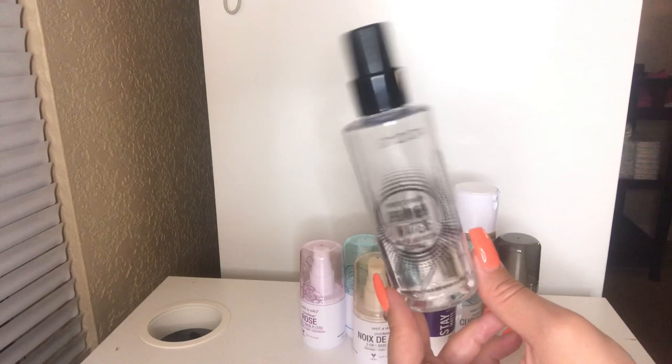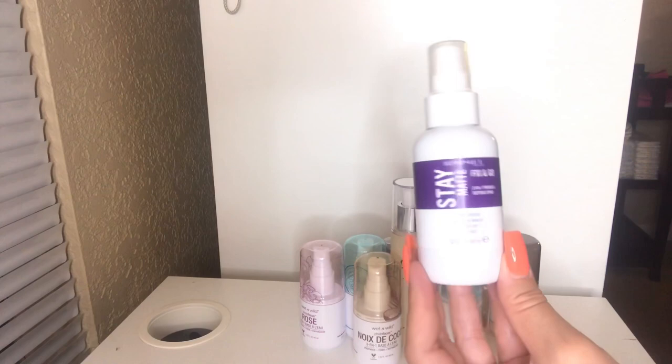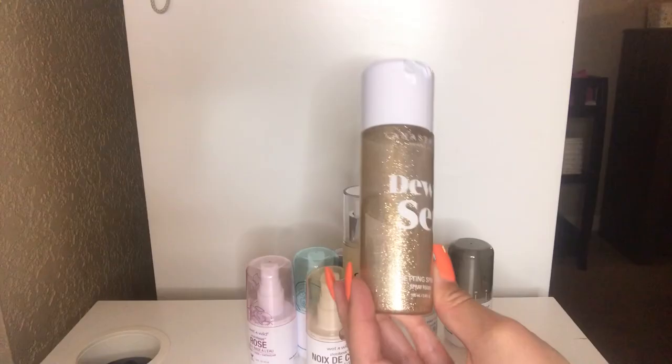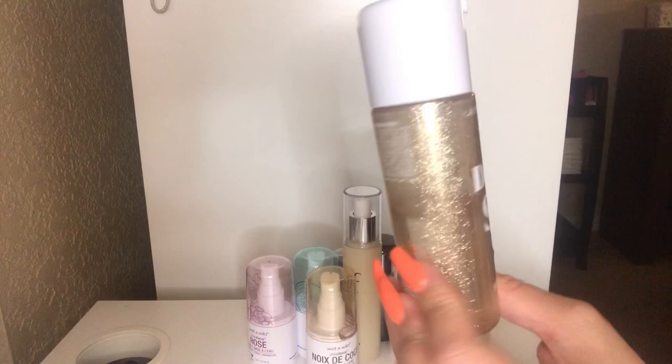I also have this Rimmel Stay Matte Fix and Go 2-in-1 Primer and Setting Spray. I actually haven't used this yet, so I'm going to keep it — it is brand new. Next up, I have my love of my life: the Anastasia Dewy Set Setting Spray. I cannot live without this. The packaging is absolutely gorgeous. I will definitely be repurchasing this — I'm halfway through the bottle. I use this pretty much every day and it has a really nice scent to it.